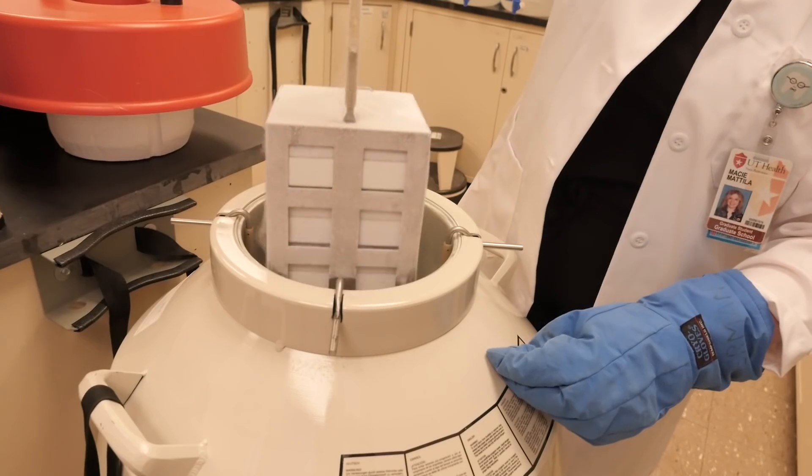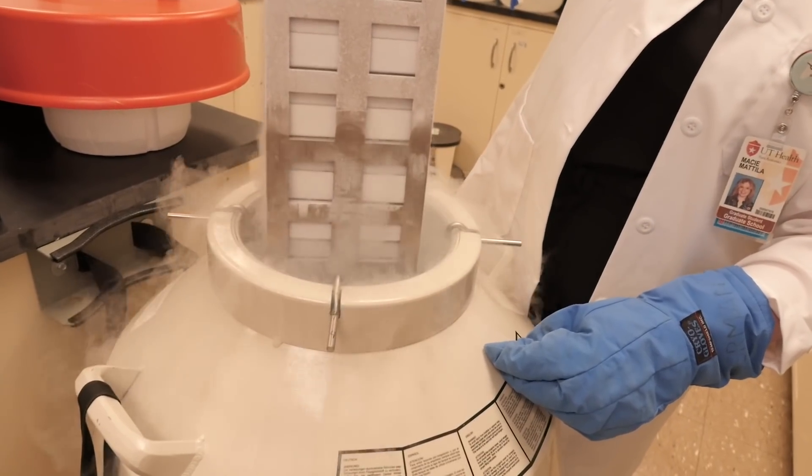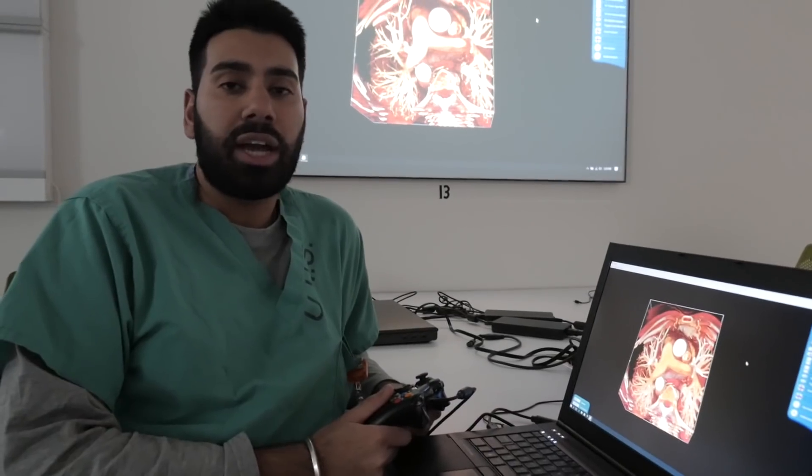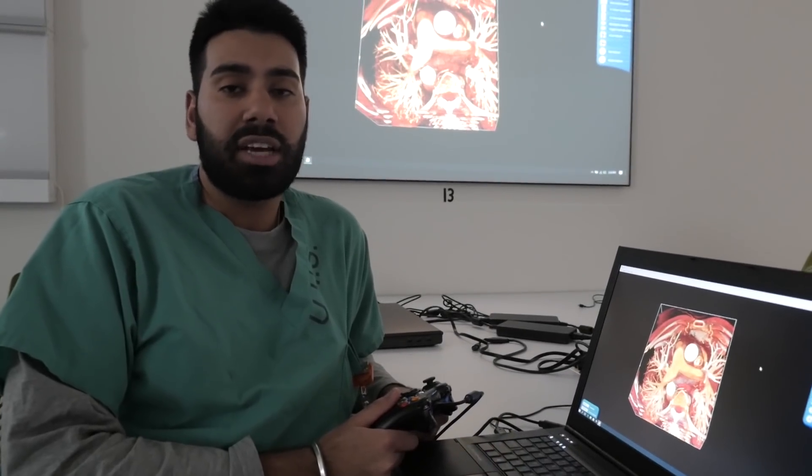For my master's project, I chose bench research. I'm using animal models to investigate age-related bone loss. I'm looking at anatomical variations of the vasculature around the knee and the clinical impact that these can have.